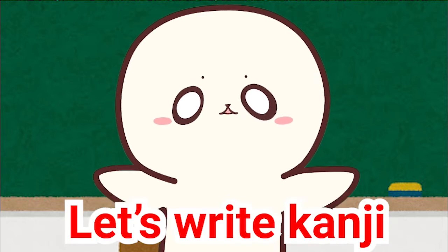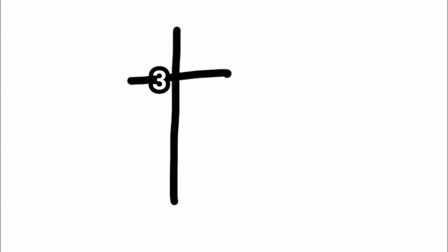Let's write kanji. 一、二、三、四、五. One more time: 一、二、三、四、五.